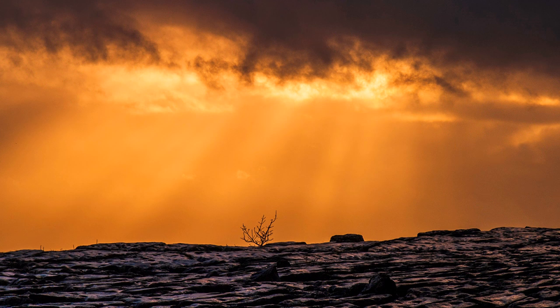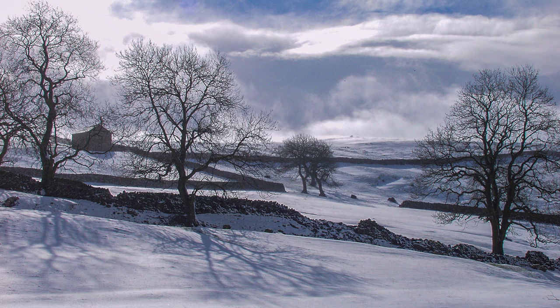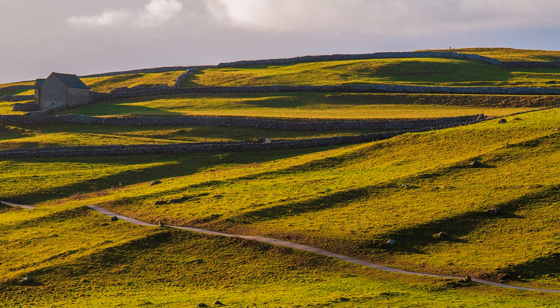Over the years I have organised many photographic holidays in this part of the Yorkshire Dales National Park, taking groups in and around the Malham landscape. Consequently, I have amassed many images taken throughout the seasons that make an excellent walking introduction to this fabulous landscape.